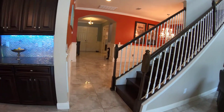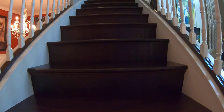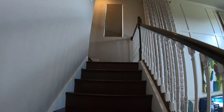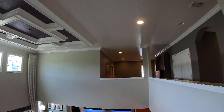Moving upstairs, the stained hardwood staircase leads to an open loft where you will find four additional bedrooms — one with an en-suite bath — all with upgraded porcelain tile. The top of the stairs offers a remarkable view of the main living area and a closer look at the majestic tray ceiling.